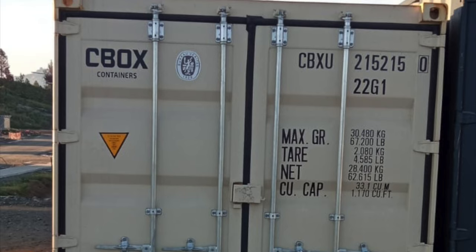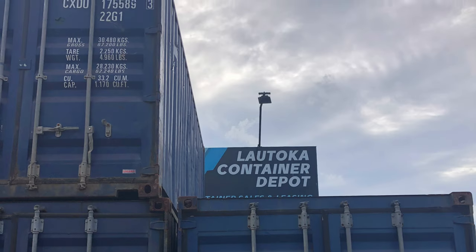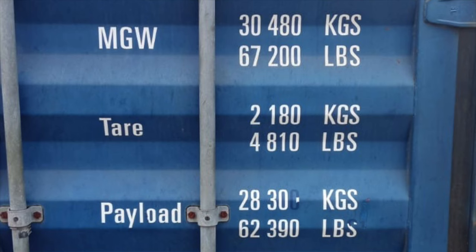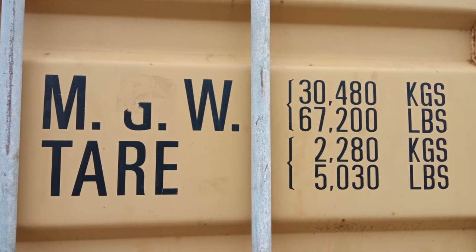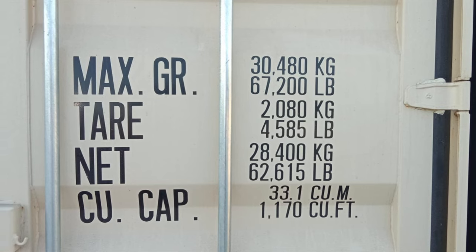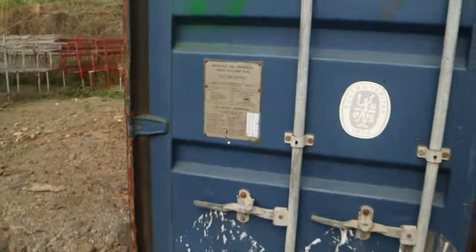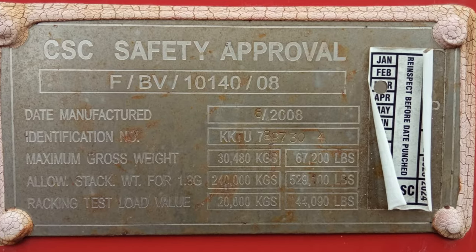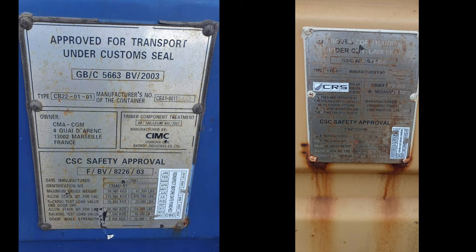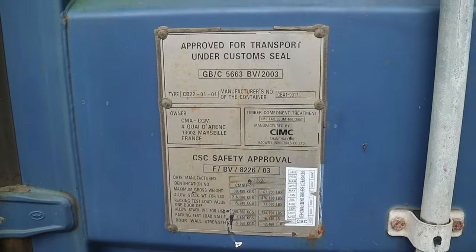All of the important information about a container is written on the outside of the front doors. On the top right is the container number — like the number plate of a car, used to identify the container. Below this are the operational markings: the MGW is the maximum gross weight, usually around 30 tonnes; the tare weight is the weight of the empty container — one company explained their containers were more expensive because their tare weight is higher, meaning the steel is better quality. The maximum cargo weight, or payload, is the maximum gross weight minus the tare weight. The cubic capacity is the volume of the container. Most interesting to us is the CSC plate, which tells you if the container is still seaworthy and when seaworthiness expires, as well as when it was manufactured. New containers are automatically given a seaworthy certificate for the first five years, but after that they need to be re-examined every year if they're to be used for shipping.